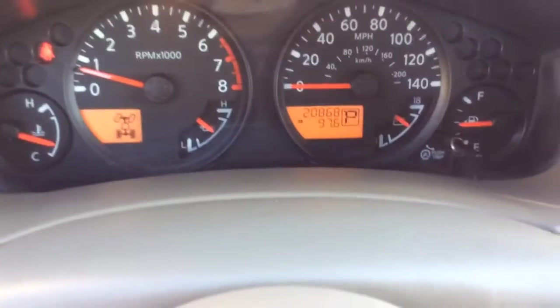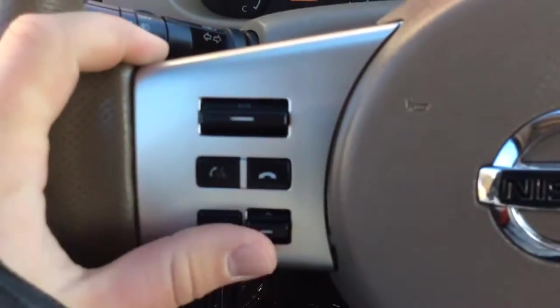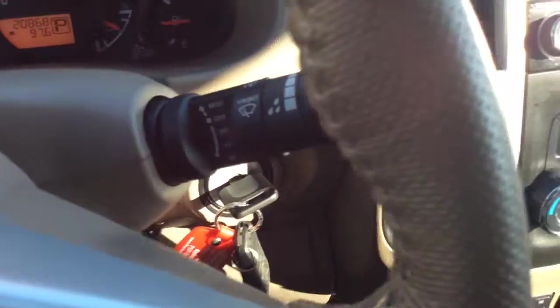It only has 20,000 miles on it. You can see there on your digital odometer: 20,868 — so very low miles. Light controls are over here including your fog lamps. The left-hand side of the steering wheel is for your Bluetooth and radio controls. The right-hand side has controls for your cruise control, and you have your wiper controls there as well.